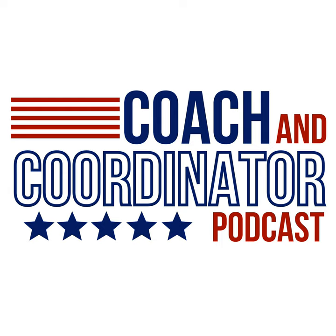Listen to our recent episode featuring Folsom High School Defensive Coordinator Jordan Ersick to learn more about how the 2023 California State Champion uses Modern Football to dominate their opponents.